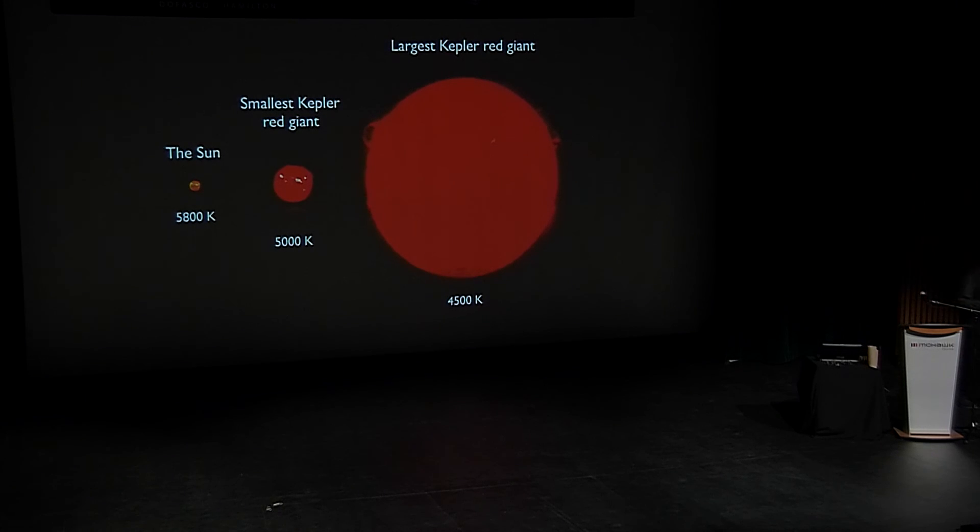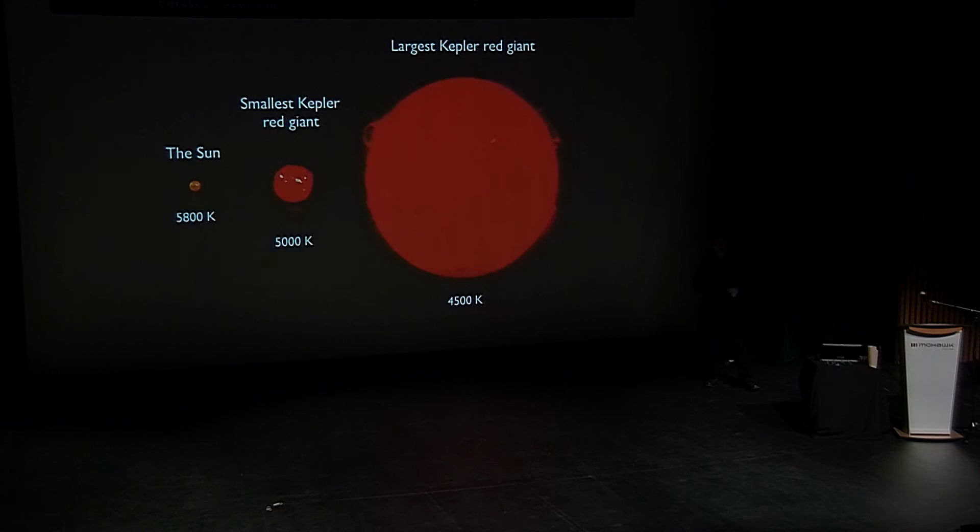Our sun is white — it only looks yellow in our sky. Here's a star that actually is very, very red. So here's my question: why would this star actually be red? Why would it be a different color?